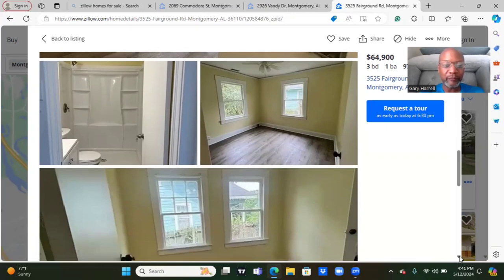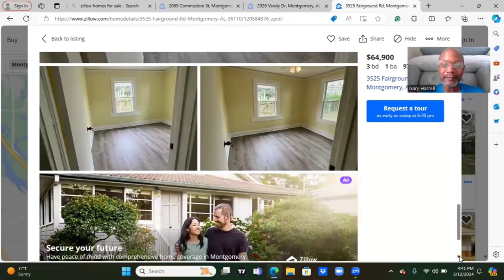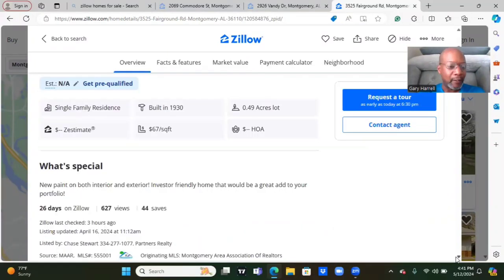Here's the bedroom. So we have three bedrooms. I don't know if this is a second bedroom or another view from a different angle. I believe we're covering all three bedrooms right here. Nice. Moving ready, guys. $64,900 — not bad at all as far as the price. Let's read the details. New paint on both interior and exterior. Investor-friendly home — that would be a great add to your portfolio. It's been on Zillow for 26 days, 627 views with 44 saves.